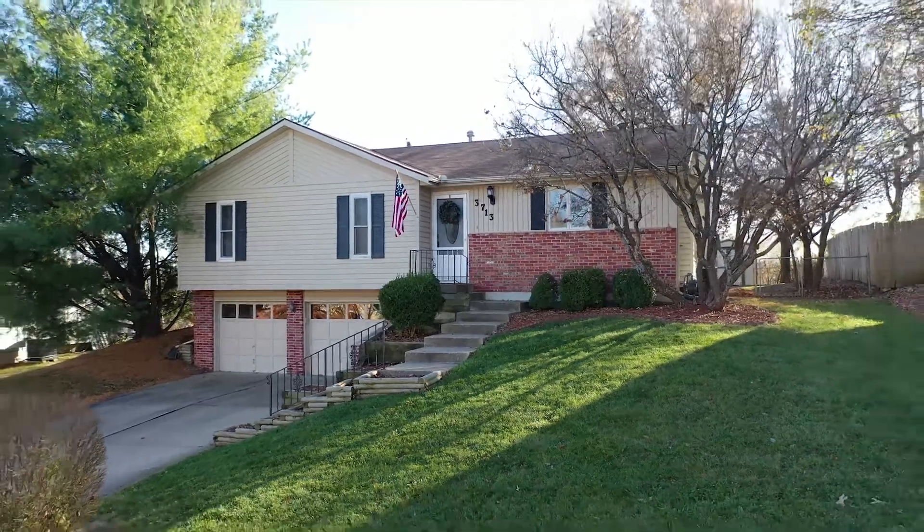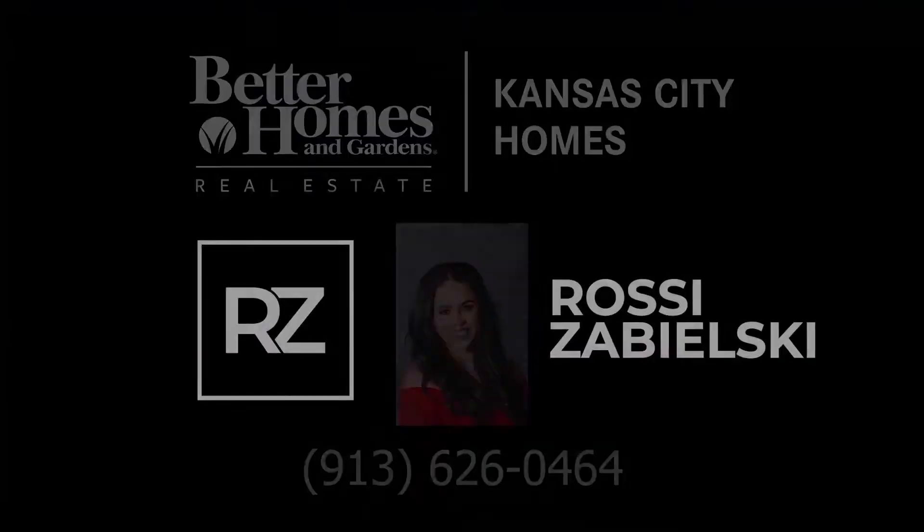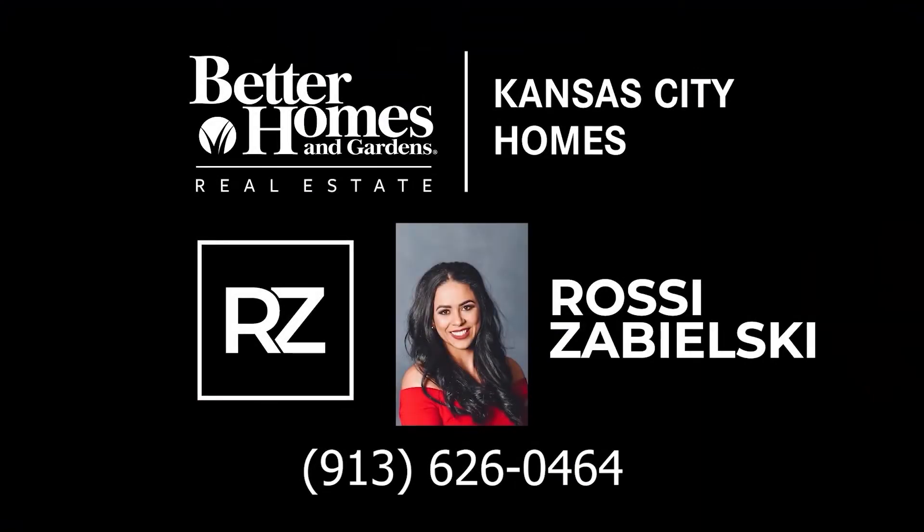If you or anyone you know would like to see this property, please give me a call at 913-626-0464. Again, this is Carol Ross-Izabelski with the RZ team. Thank you so much.